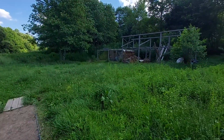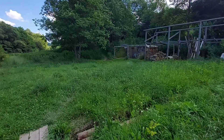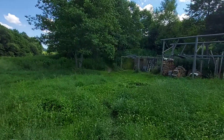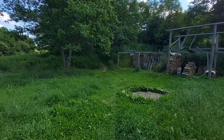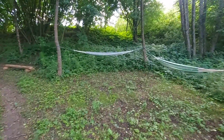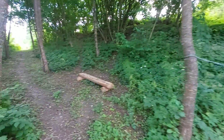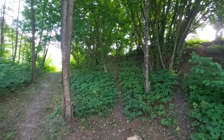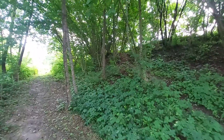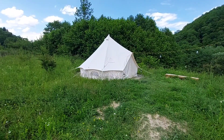From here you can either go to the house or to the root cellar. This area can also be used as camping, or there's a glamping tent that I'll show you in a moment. Going towards the tent, we have this area with hammocks and a bench.